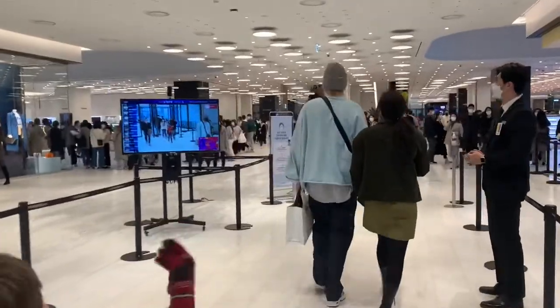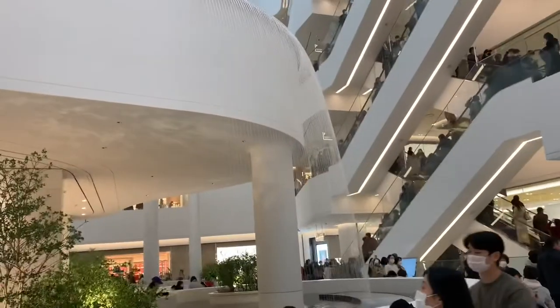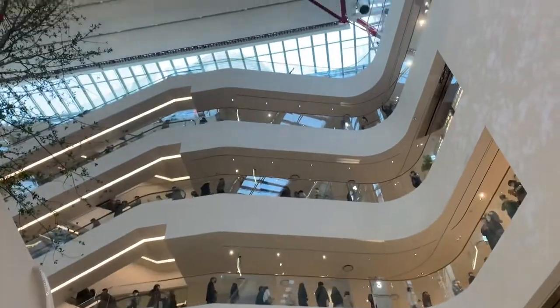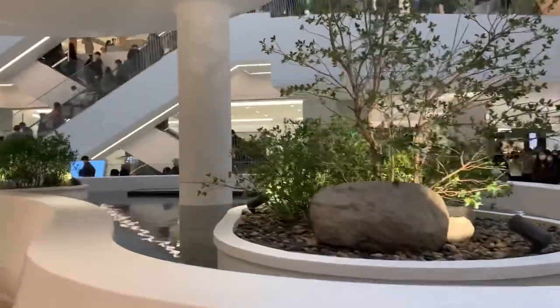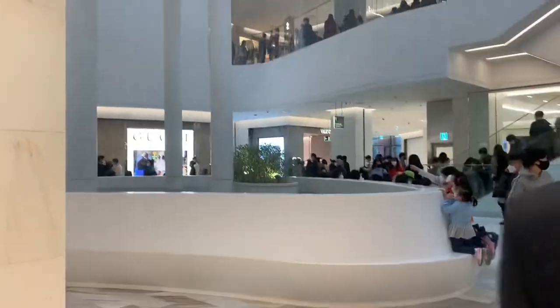Here we are in the entrance. There's a waterfall here, and there's also another waterfall over there — it's like a garden-y kind of area. Pretty high-name stores so far: Balenciaga, things I can't pronounce. There's another waterfall here by the Gucci store.